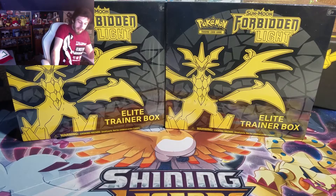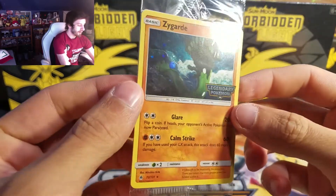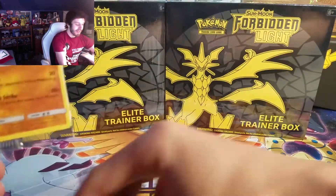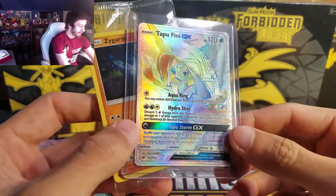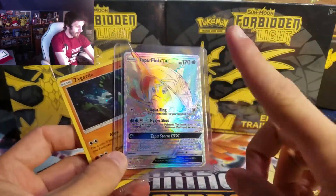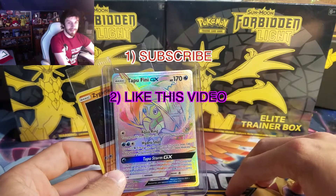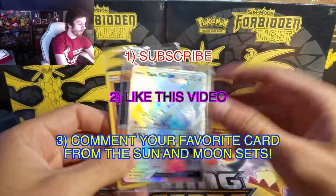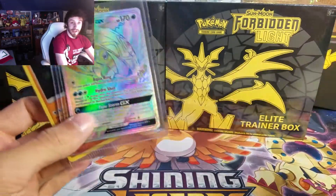So the first card for the giveaway is this — Zygarde from the GameStop promotion, with the Legendary Pokemon stamp on there. It's a sealed card. And this — that's a Rainbow Rare Tapu Fini GX. I know everybody loves the Rainbow Rares. I pulled two, so I figured I'd give one away. One person is going to win both these cards. All you have to do is subscribe to my channel, like the video, and comment down below what your favorite card through all the Sun and Moon sets is — all the way back to the Sun and Moon base set.